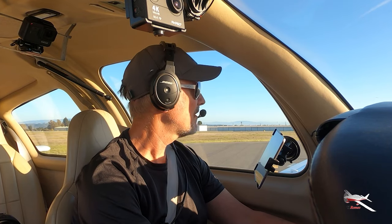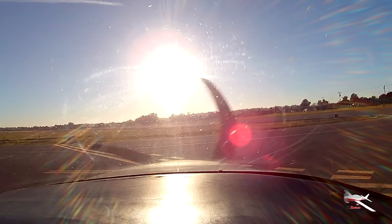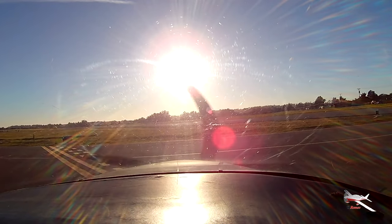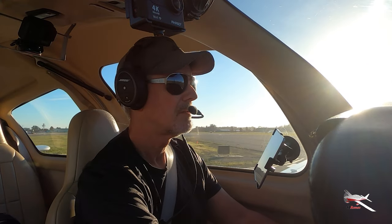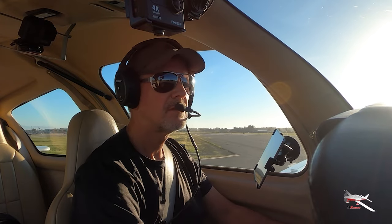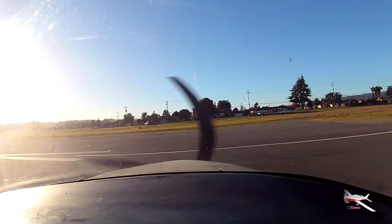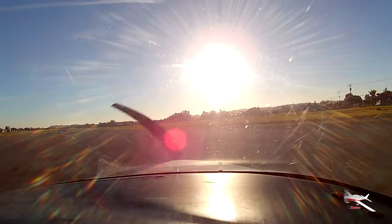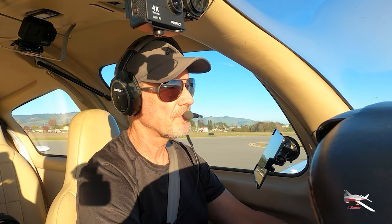Watsonville traffic, Columbia 6512 Romeo, departing runway 20, left crosswind departure, Watsonville. Watsonville traffic, Columbia 6512 Romeo, on the roll, 20 left crosswind departure, Watsonville.